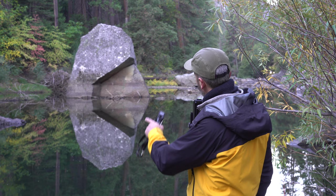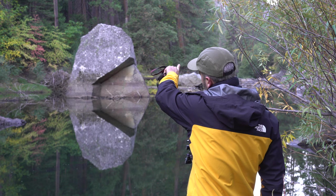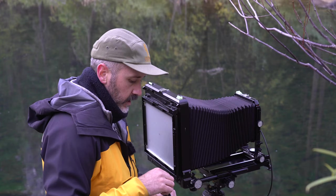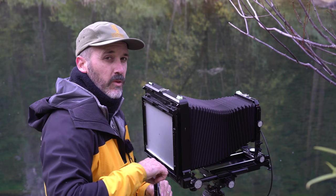For this photo all I have to do is meter off that big gray rock there. The light's coming from this direction so I'm making sure to meter off that face. I checked everything — there's not much contrast to the scene, maybe four stops or so. I'm going to shoot it with Provia.